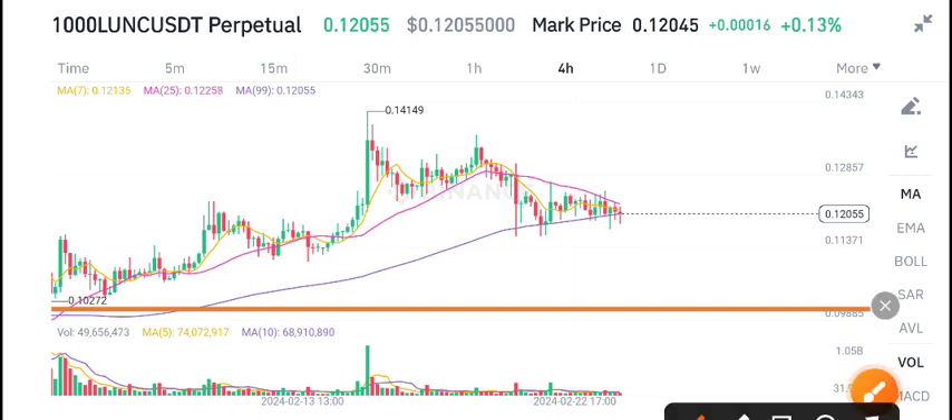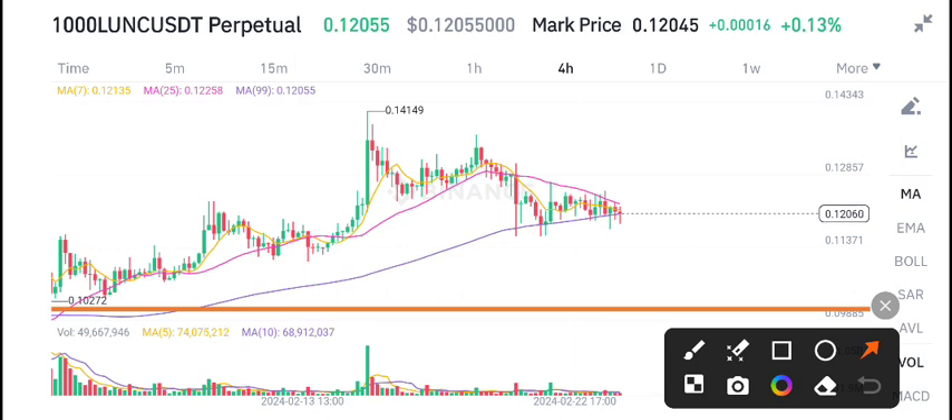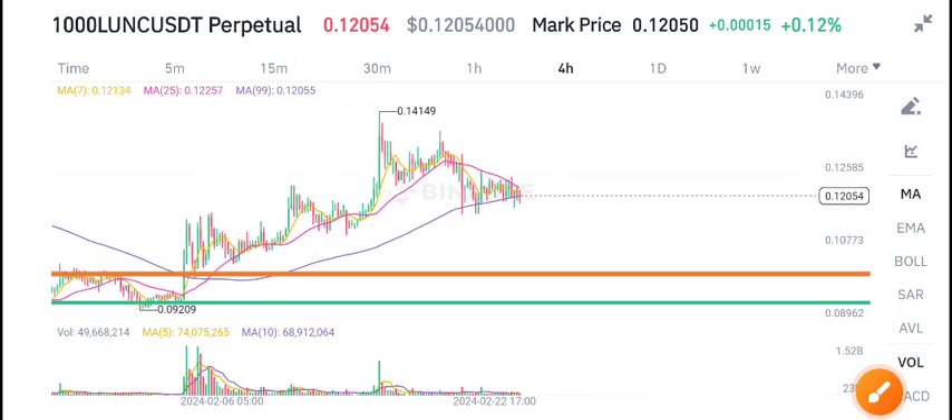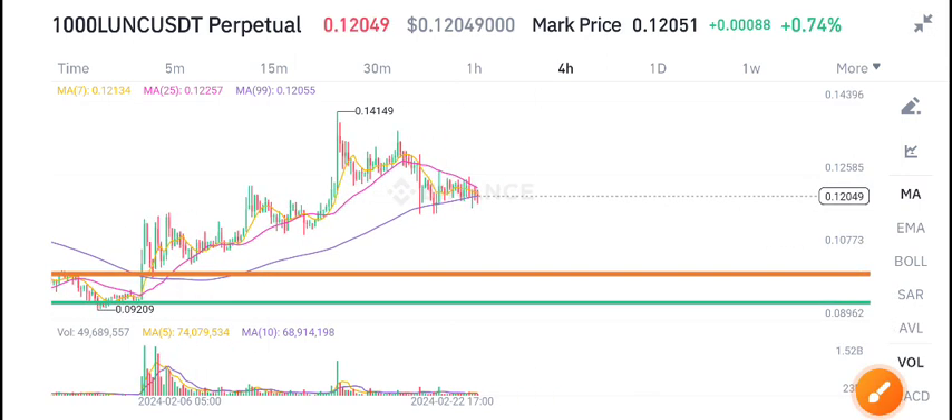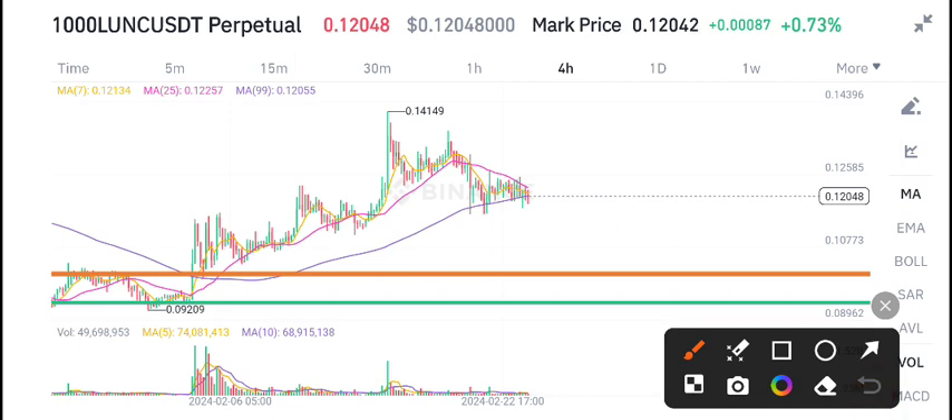0.12059 is the current market price of Lonic coin. In the previous week, it reached 0.14, the highest price level of Lonic coin. For swing traders, I gave a call on the green support level for buying Lonic coin — and look how much the price went up. A really massive pump of Lonic coin, from 0.08 all the way to 0.14.